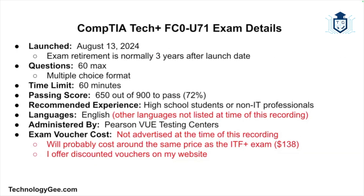Let's talk about the exam details. The CompTIA Tech Plus FC0-U71 exam was launched on August 13th, 2024. CompTIA has not scheduled a retirement date for this exam, but normally three years after launch is when you can expect CompTIA to officially retire a version. The exam has a maximum of 60 questions in multiple choice format, and you will have 60 minutes to complete it. To pass, you must score 650 out of 900 points, which translates to roughly a 72%. The candidate does not need any prior IT experience, and this exam is mostly designed for high school students and other non-IT professionals.